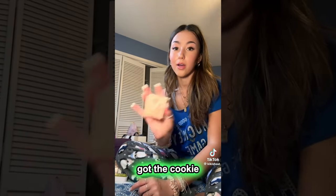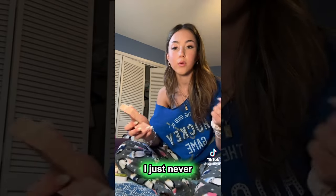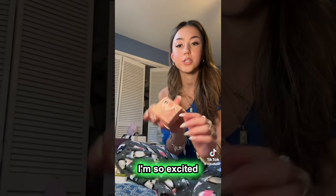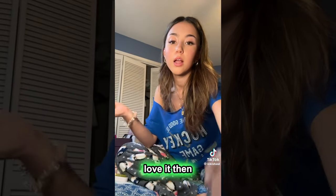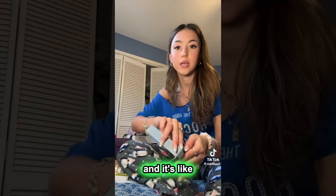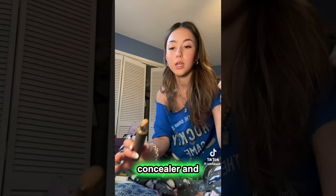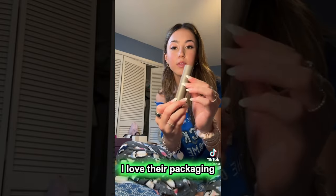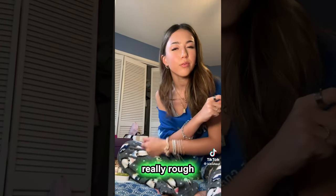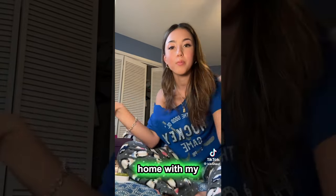Okay, next I got the Cookie highlighter. I've wanted this for a while, I just never really pulled the plug and bought it — it is so pretty. I'm so excited to try it out. Then I got this Merit Beauty Minimalist — I think it's the concealer. I love their packaging, it's so cute. Sorry if the lighting is really rough — I'm in Florida right now and I'm not home with my vanity.